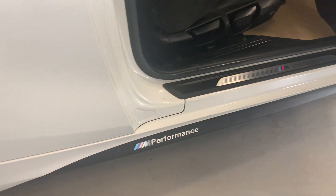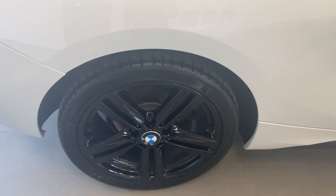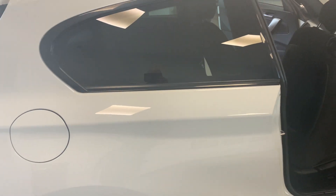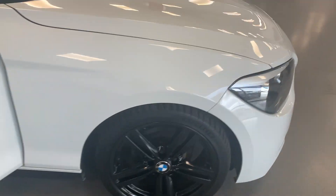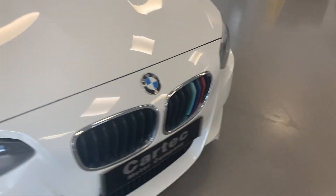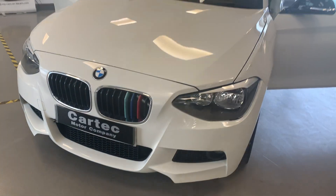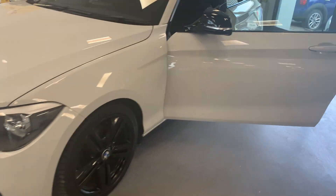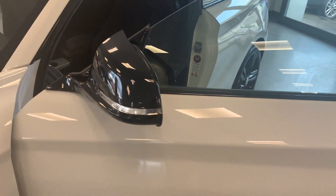Three seats in the back, three seat belts. Performance model badging on the side skirts, again the blacked-out alloy wheels, tinted windows in the back, and the M Sport refinements on the front grille. Body-coloured door handles throughout.